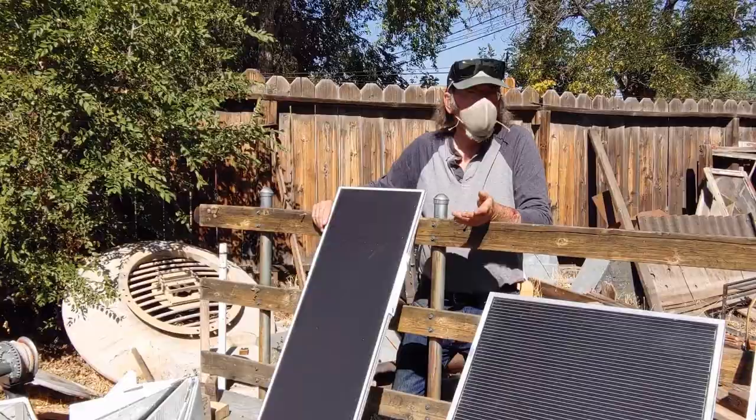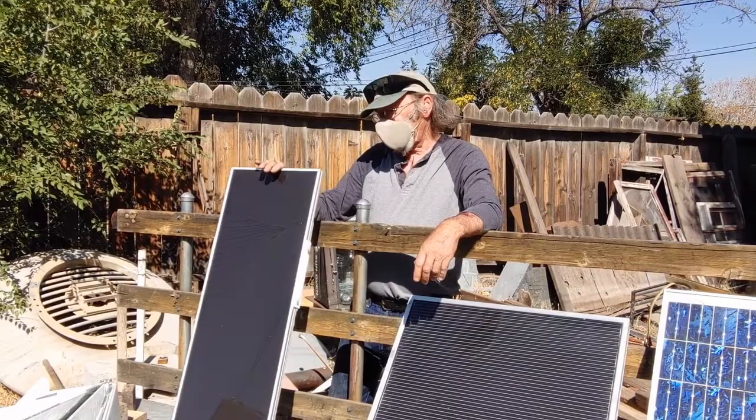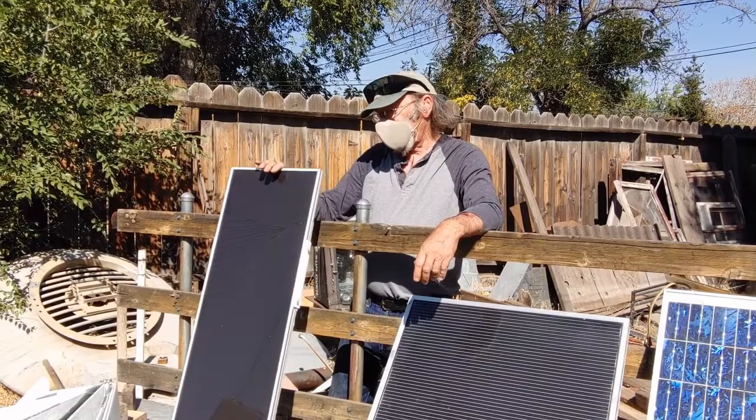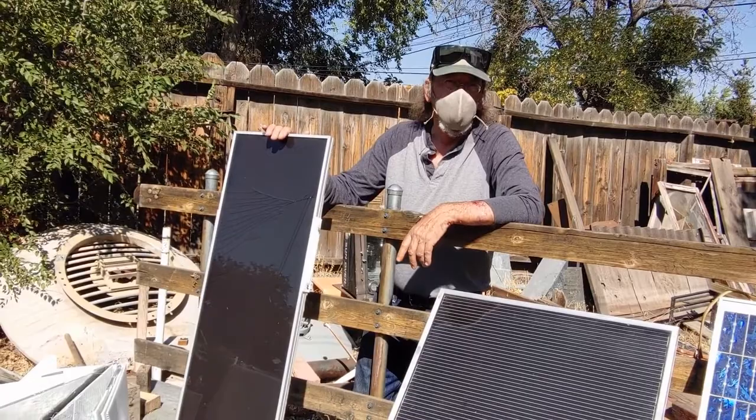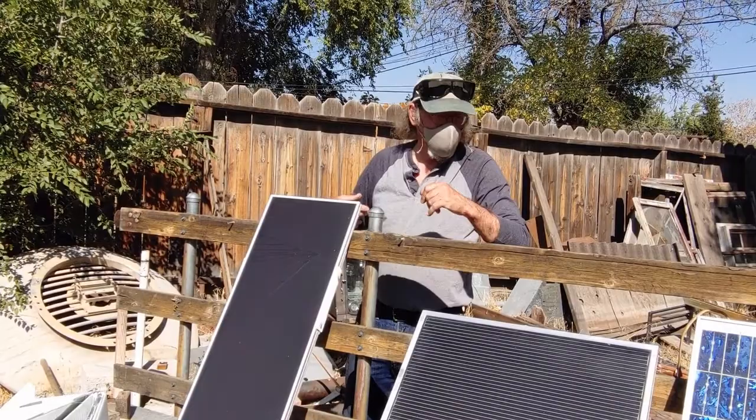When you're off grid, this is the kind of stuff you can use. You can scavenge old panels from roofs, figure out how to hook them up to 12-volt car batteries, and use car lights, fans, whatever you want.